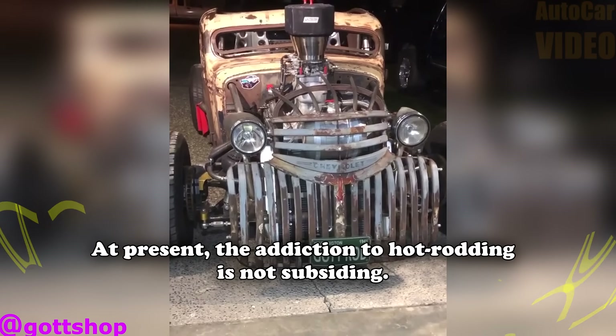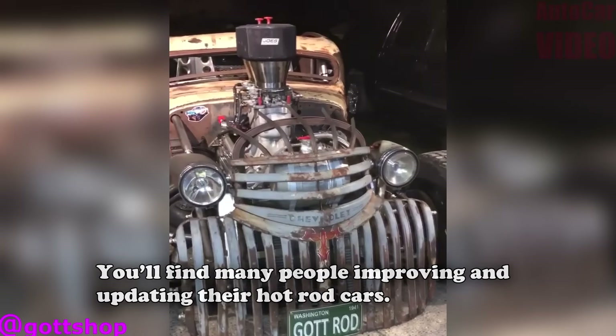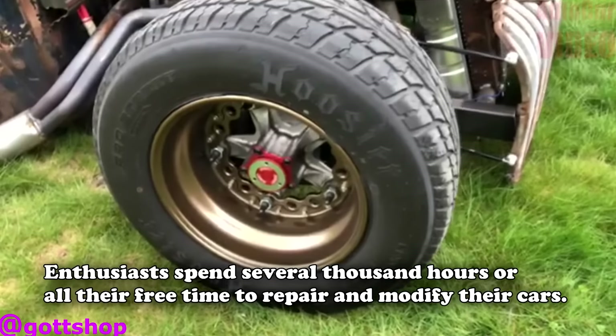At present, the addiction to hot-rodding is not subsiding. You will find many people improving and updating their hot-rod cars. Enthusiasts spend several thousand hours or all of their free time to repair and modify their cars.